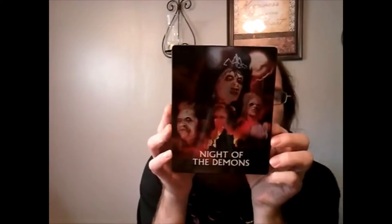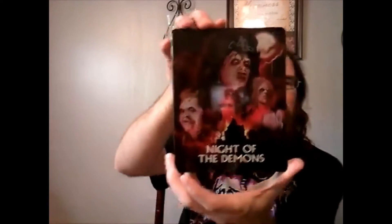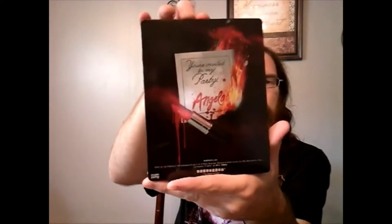All right, so first one — Night of the Demons. I found out there was a steelbook at my local FYE from Shout Factory that was out of print. I went to pick it up, and this one was behind it — turns out this one's also out of print. But there is the front, there is the back, there is the spine.